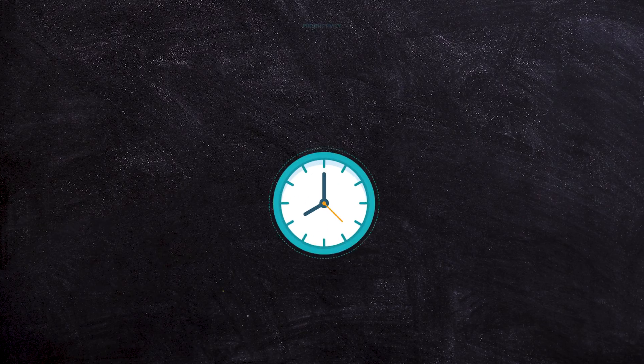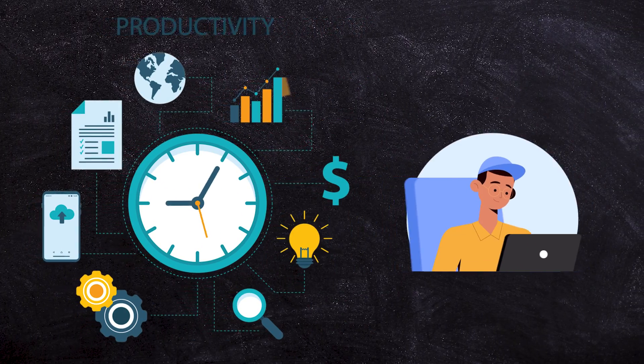Google Workspace can massively boost the productivity of a small business owner. But most people aren't really scratching the surface of the power of this amazing tool. Let's dive into how we can get you more productive if you're a Workspace subscriber.